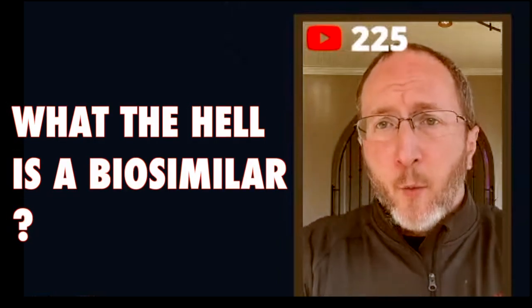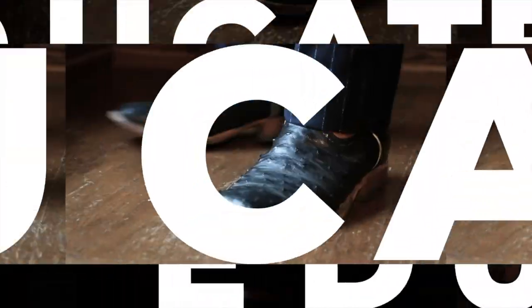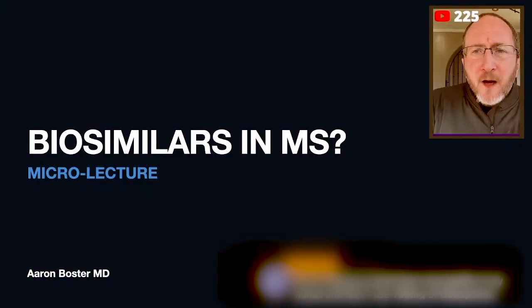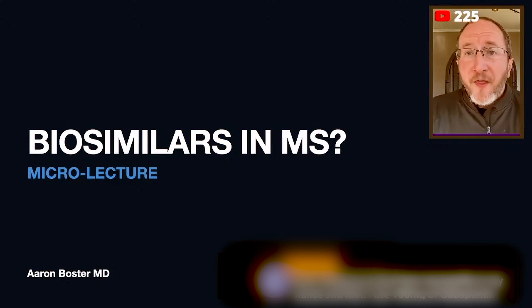What the hell is a biosimilar and why do I need to know about it? The topic of this discussion is biosimilars in multiple sclerosis.